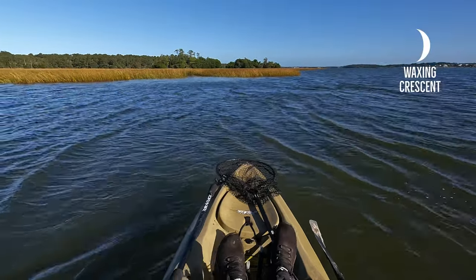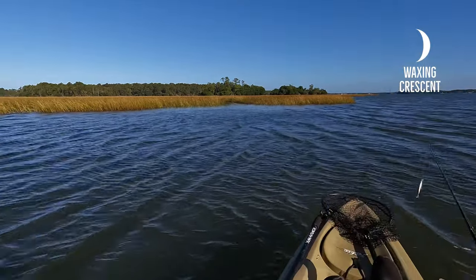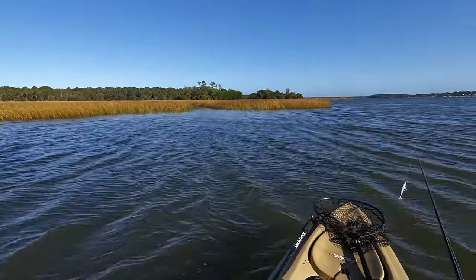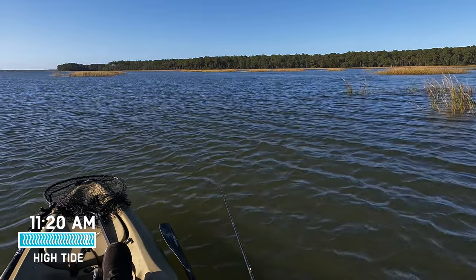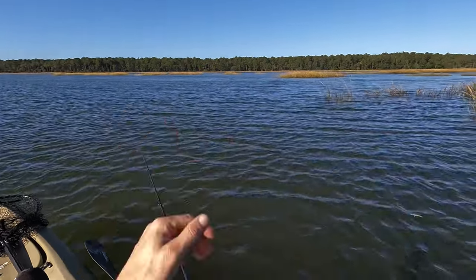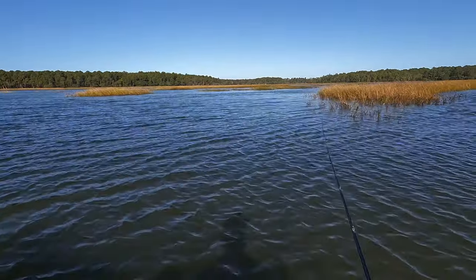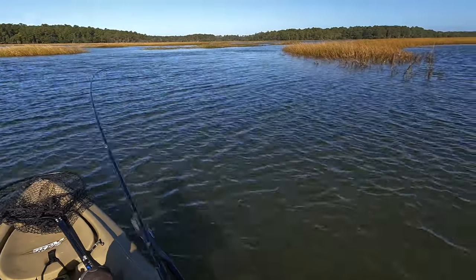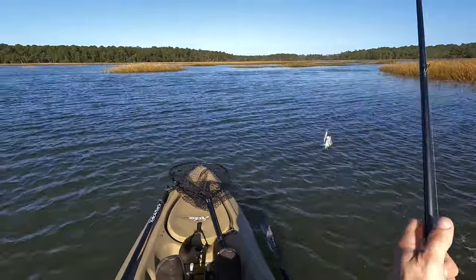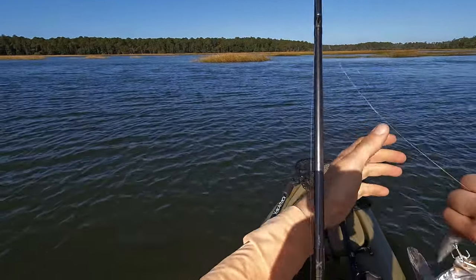There's a current rip right here — been pretty featureless for a minute. The wind is pushing the current across this point and I've got a little creek mouth to my left. Where these creeks merge, as the tide falls these fish will be on the back side. Something just flashed up on my lure as it sat on the surface. That tells me maybe I should slow down — and as soon as I slow down, there's a trout!